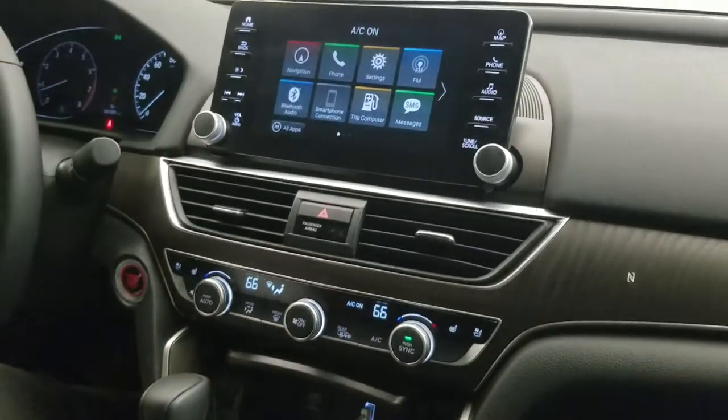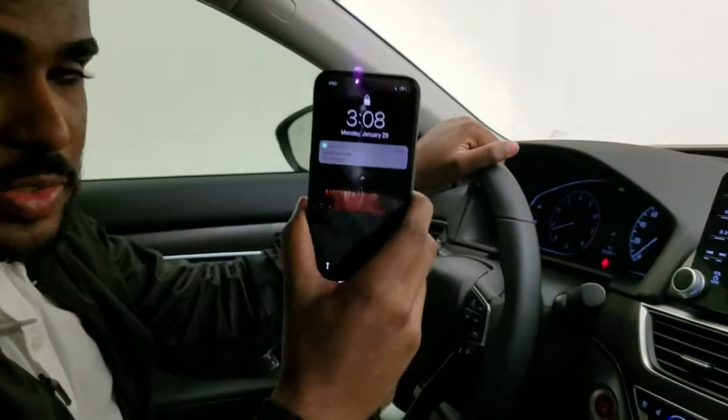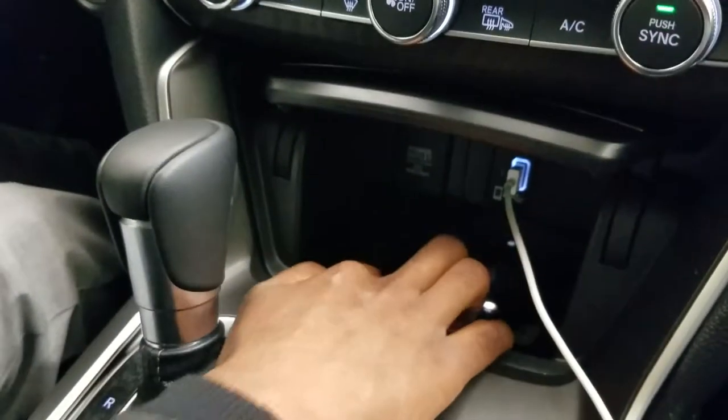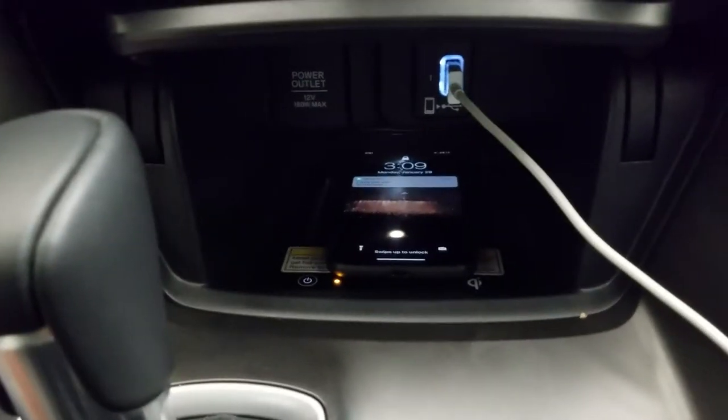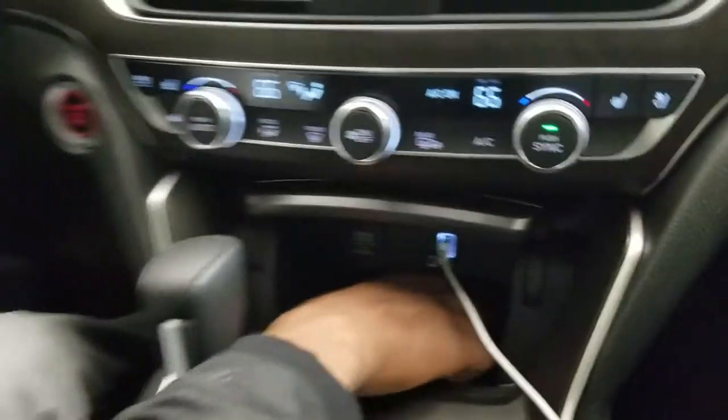One thing that's really cool about this car is that it does have the wireless charger. I have an iPhone X here — all I do is drop it in right there and it automatically starts charging. If it doesn't come up, just press that power button right there. You can use it with the iPhone 8 and above, or certain Androids — it just really depends.